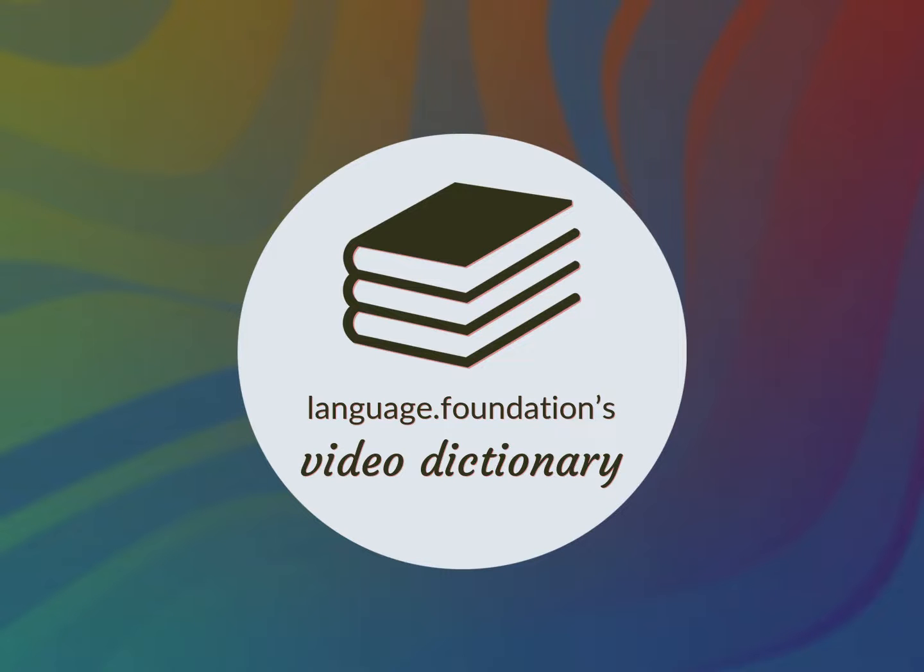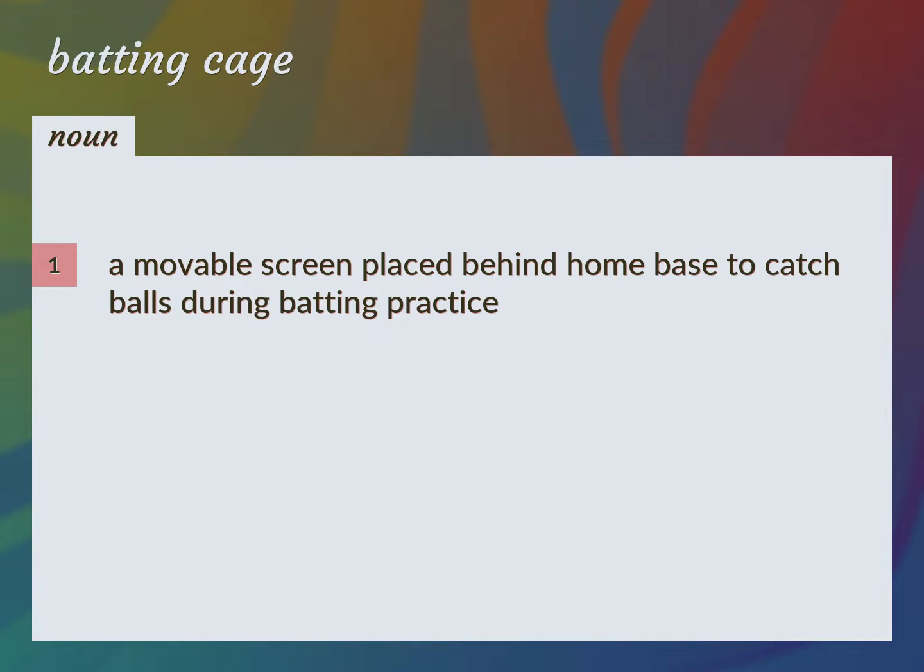Language.Foundation's Video Dictionary, helping you achieve understanding. A movable screen placed behind home base to catch balls during batting practice. Cage.